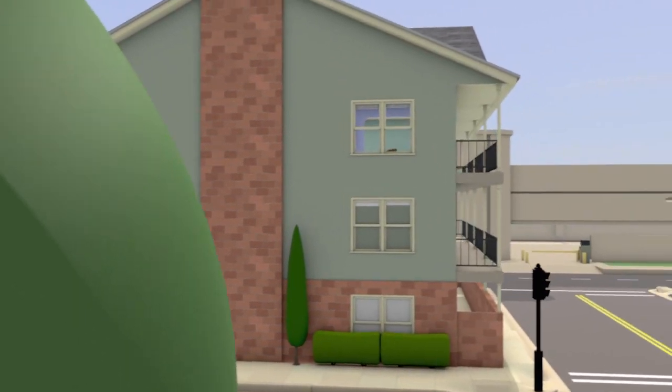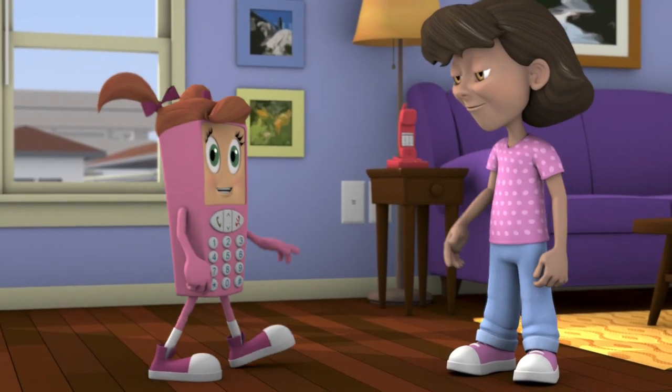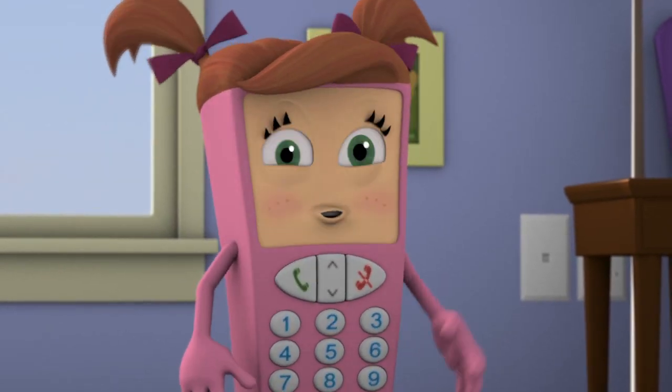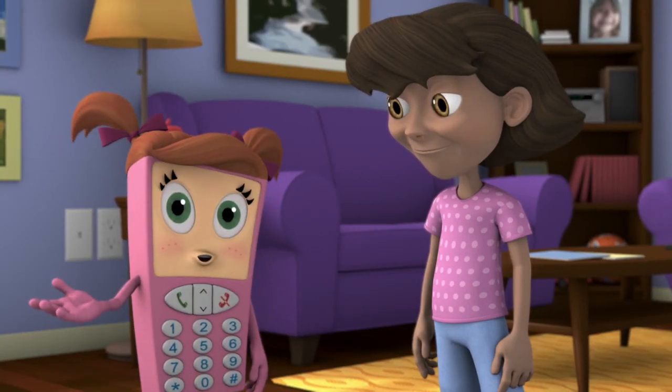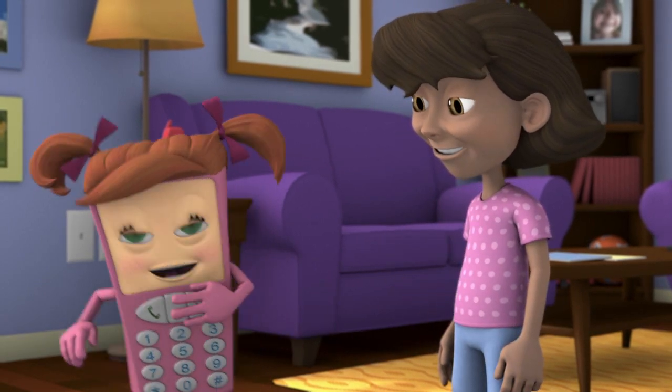Press 9-1-1 and you're never alone. Hello, Maria. Hi, Cell Phone Sally. How are you? Fine, except for this occasional ringing in my ears. Maria, would you help us learn about phones that we find indoors? Sure. Then take it away, Larry.